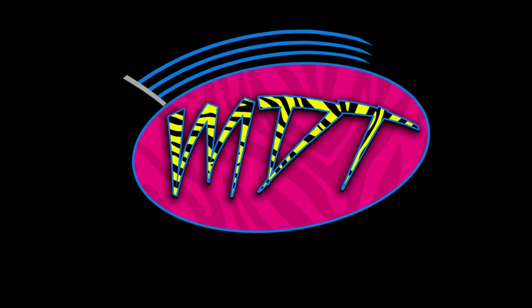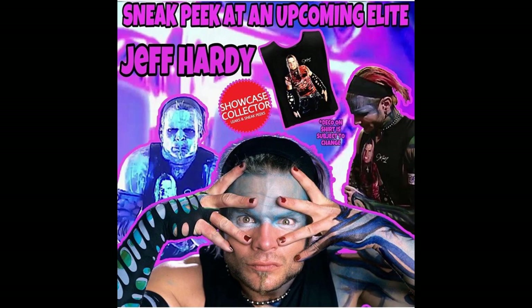We don't know exactly what it's going to look like, but we have a really good idea based on information collected from Showcase Collector on Instagram. He always delivers excellent news and has broken a bunch of stories before. He posted up an image that says 'sneak peek at an upcoming elite Jeff Hardy' — you can see the images of Jeff in the background, with the Mattel logo.